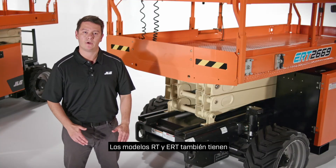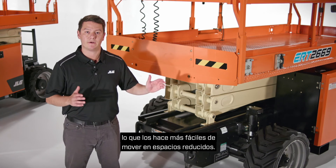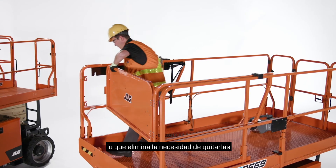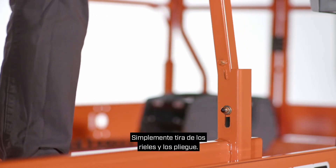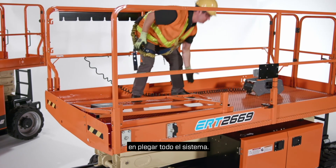RT and ERT models also have our new easy-fold rail system, making them easier to move through tight spaces. The new rail system is pinless, eliminating the need to remove and keep track of pins throughout the workday. You simply pull up on the rails and fold them down. It takes less than three minutes to fold the complete system.